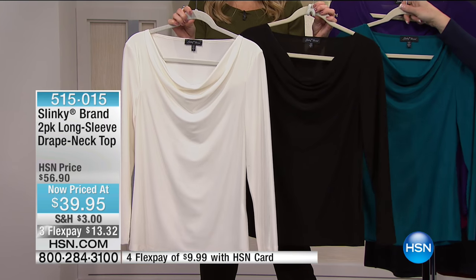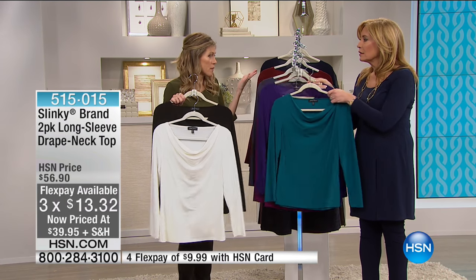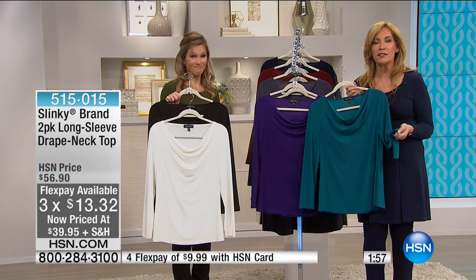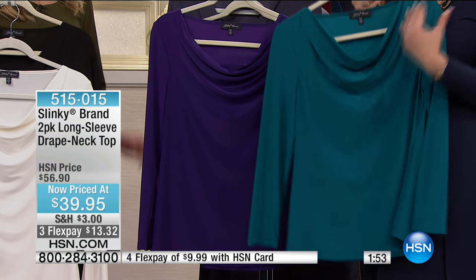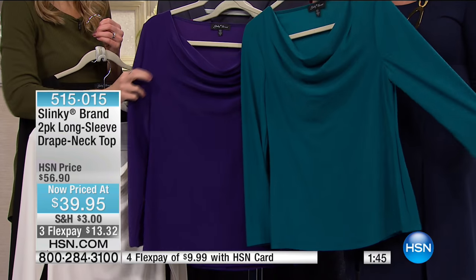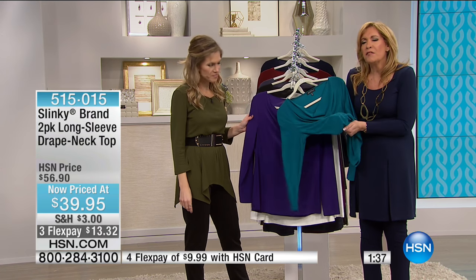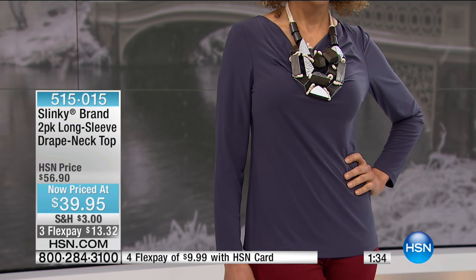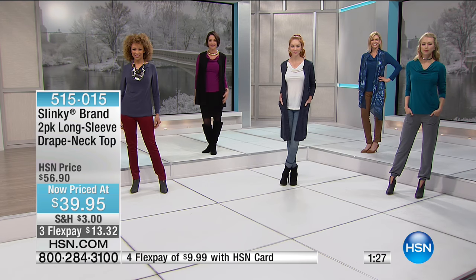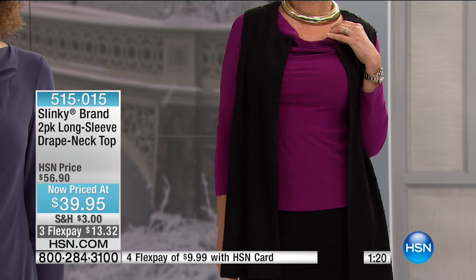On FlexPay you're getting both — you don't have to pick. It's $13.32. With an HSN card it's an extra flex — less than $10. You've got to pick up at least two at this price because it won't come back. These are under $20 per top. It's unbelievable to get such a beautiful, sophisticated drape neck — two tops you will live in. It's our gorgeous stretch jersey knit, really soft to the touch, and it's 25 and three-quarter inches in length, so still looks great untucked.